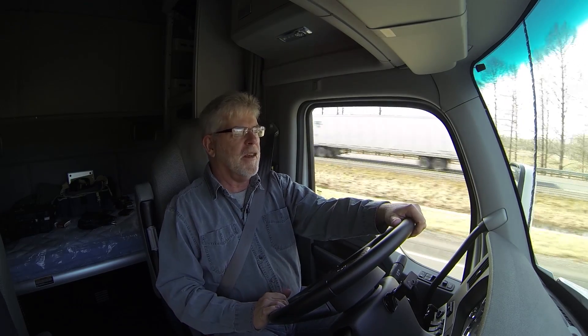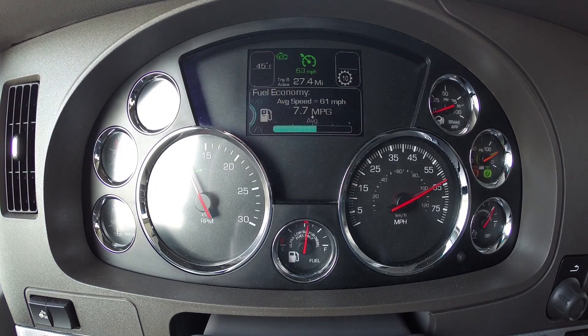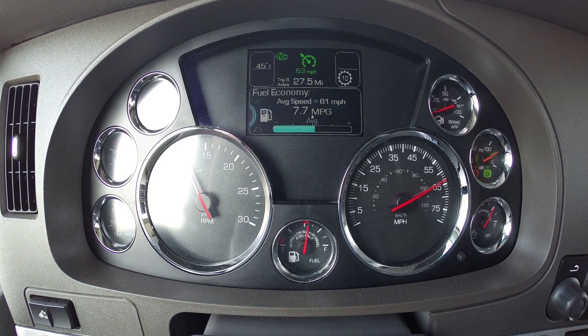Going up that little incline we lost a couple of miles per hour. In the grand scheme of things, that's not going to cost us anything in terms of trip time, but it's saving a little bit of fuel, and that's what's keeping this fuel mileage meter climbing. It's actually at 7.7 again. Are you going to even notice two miles per hour on that hill? I'd bet not. It's all in the aid of reducing fuel consumption.